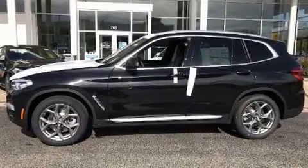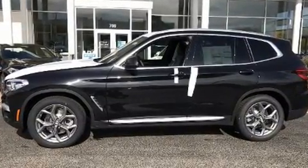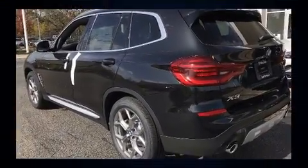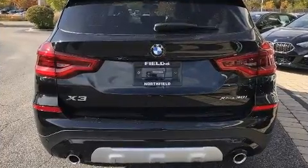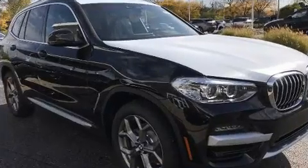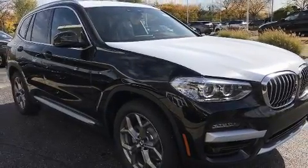Standard features include power windows, mirrors and seats, a built-in garage door transmitter, automatic dimming door mirrors, turn signal indicator mirrors, remote keyless entry, a roof rack, and seat memory.